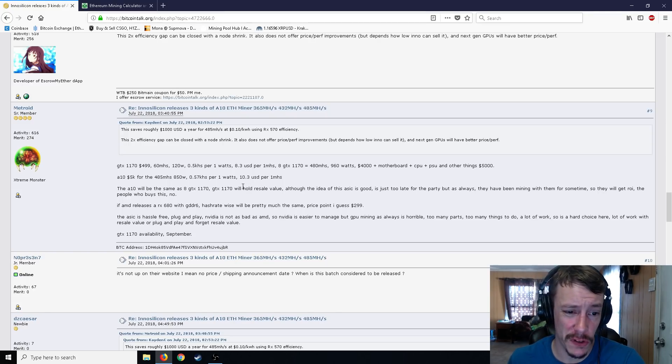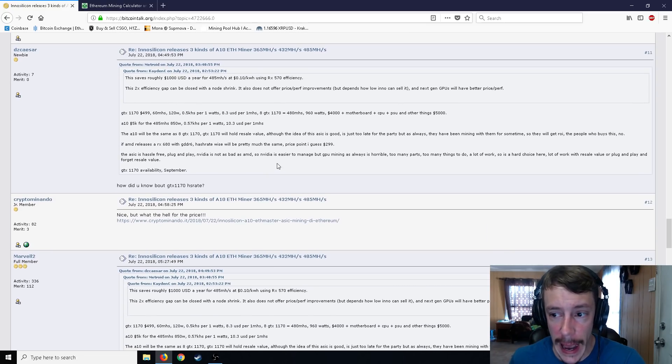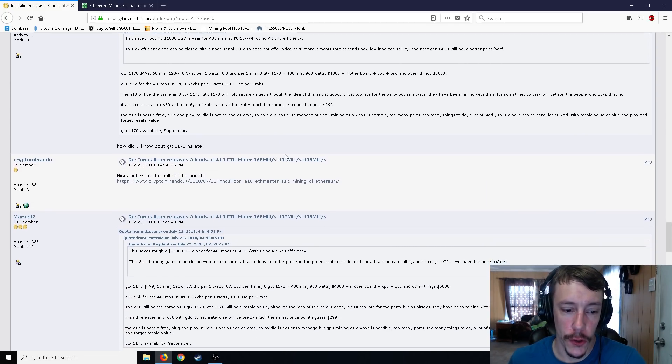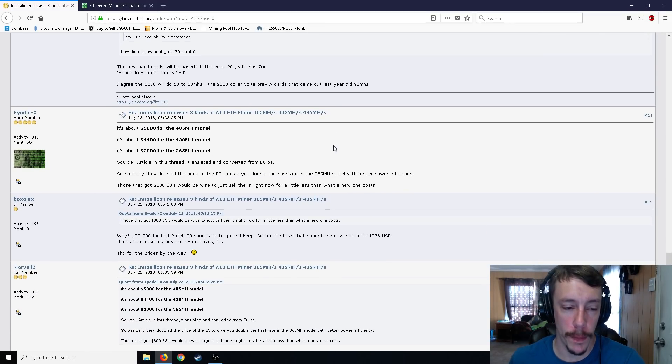Some people are suggesting that it's probably better off just using GPUs because you could resell them at a later point. Others are saying this is pretty good for now until the new wave of GPUs come out, which are more efficient and more powerful. So about $5,000 for the 485 mega hash, about $4,400 for the 430 mega hash model, and $3,800 for the 365.